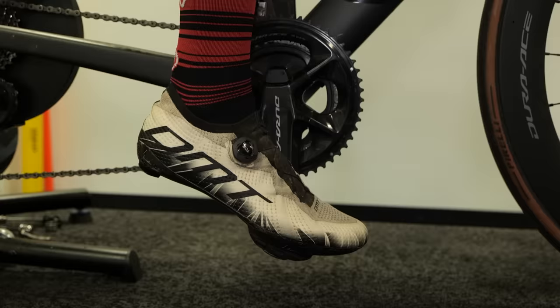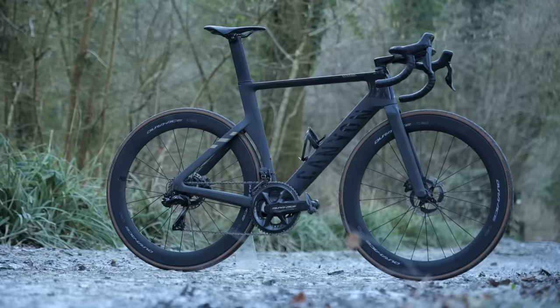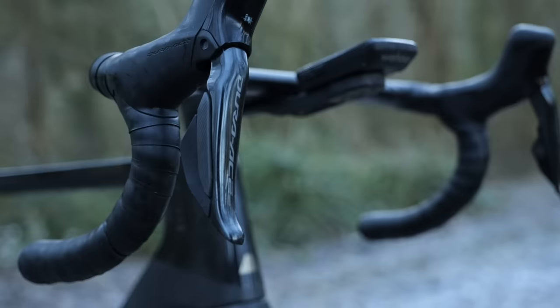The first step is to get your saddle height sorted, and then worry about all the other contact points. I always start with the engine room — get the saddle height right, then get the fore-aft right, and then worry about what the front end feels like after that.